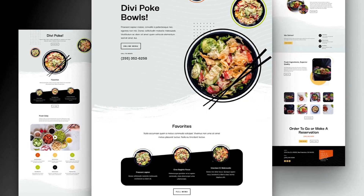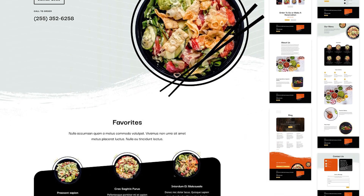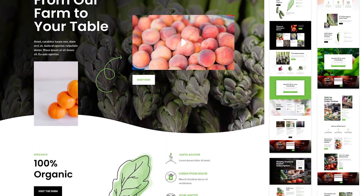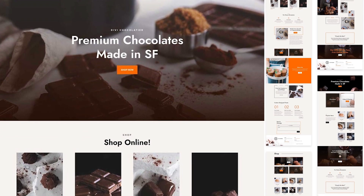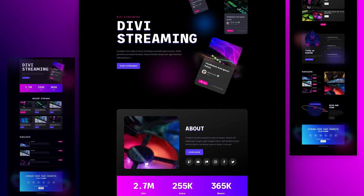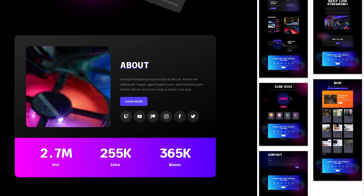Number 4: Pokey Restaurant. This pack includes 6 pre-made page layouts and a footer design. Number 5: Farm to Table. It includes 7 pre-made page layouts and a footer design. Number 6: Chocolatier. This pack includes 6 pre-made page layouts. Number 7: Streamer. This one includes 6 pre-made page layouts and a footer design.